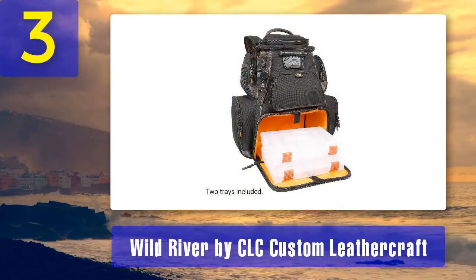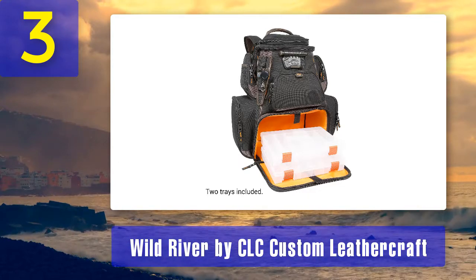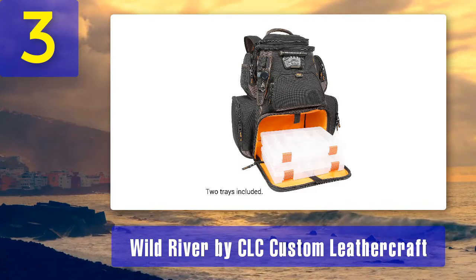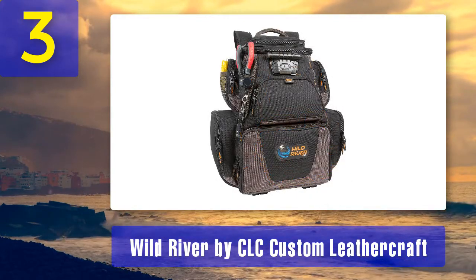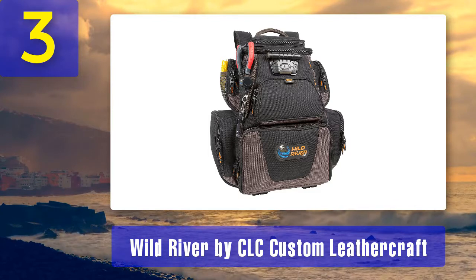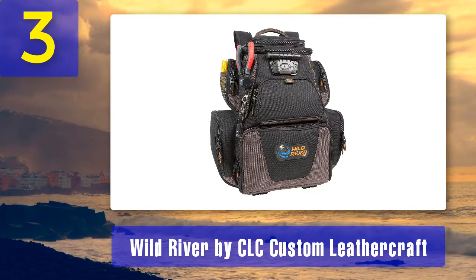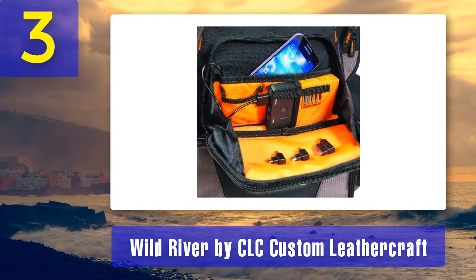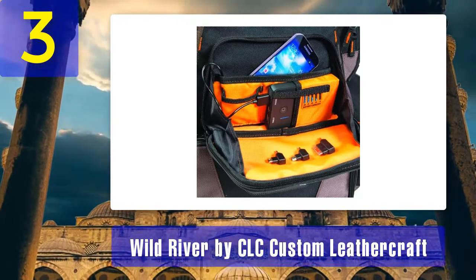Backed by a lifetime guarantee. Coming in at number three: Wild River by CLC Custom Leather Craft. The spacious lower compartment is designed to accommodate tackle trays — it can fit up to four medium trays and two small trays. The upper storage area is also quite roomy and features a removable divider when you want full backpack space. You can also opt to have tackle trays included when you order. It also has plenty of mesh pockets both on the inside and outside, plenty of hooks and loops for accessories, a removable plier holder, and a zippered front pocket for your phone and charging station.